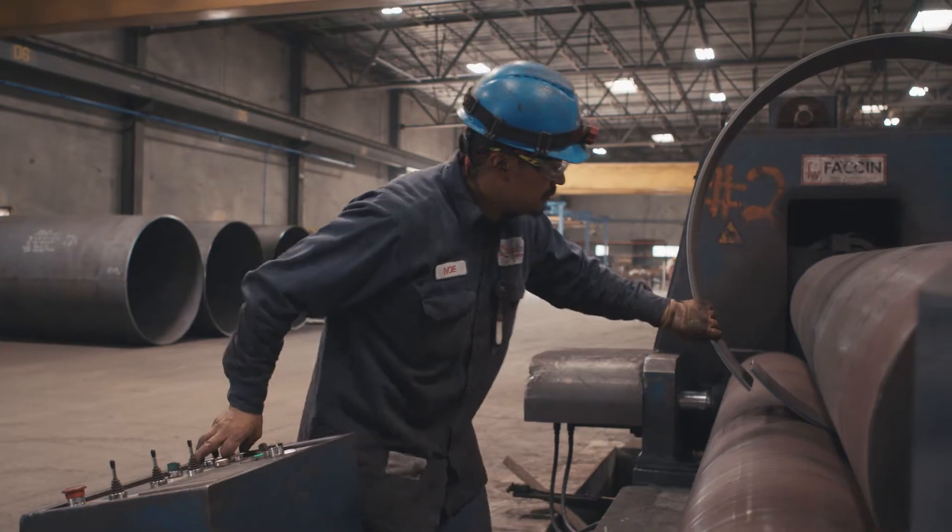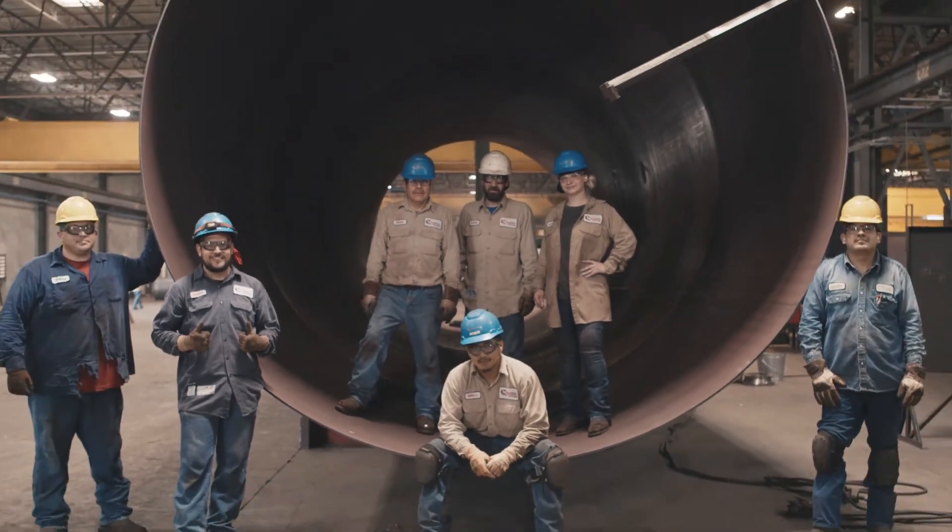We have many Ryerson facilities that use us on a daily basis. We take a lot of pride in who we are and where we're from.